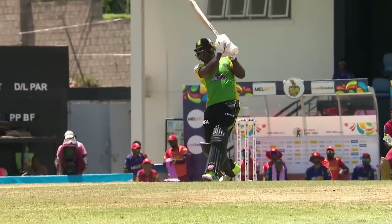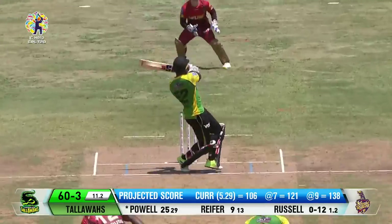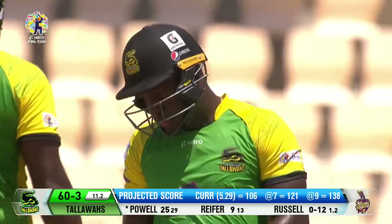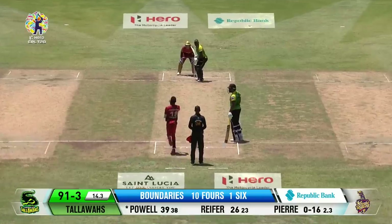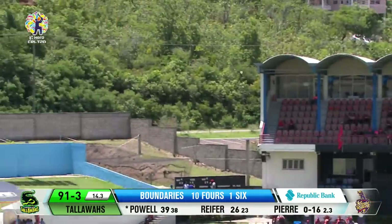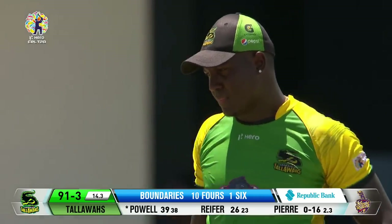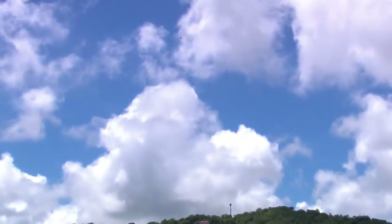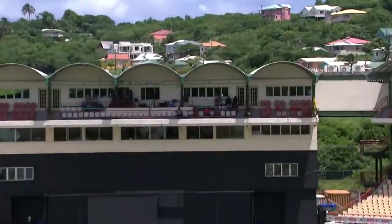Rovman Powell has significant form — his highest score is 44. He's gotten a couple of starts in this year's Hero CPL. Down the ground for half a dozen — a hero maximum for the skipper of the Tallawahs. There was a fielder directly behind the bowler and out of Nicholas Pooran's reach, so it's a slap — pretty much in the face for Carey Pair, figuratively speaking.